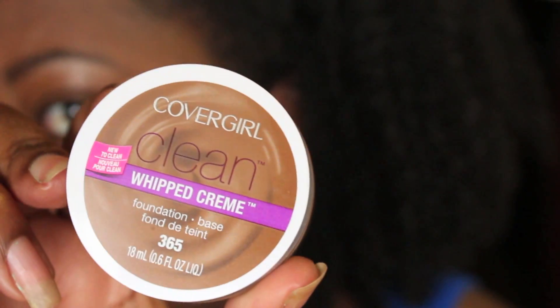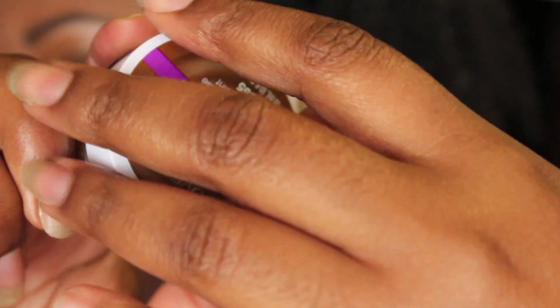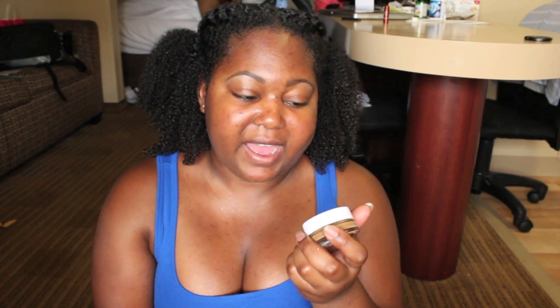Hey guys, welcome back to my channel. Today I have a foundation review for you — it's the CoverGirl Clean Whipped Cream Foundation. I decided to pick up the color in 365 because in CoverGirl's Nature Looks Foundation, I am color 365. I was really curious about this foundation; it is new.